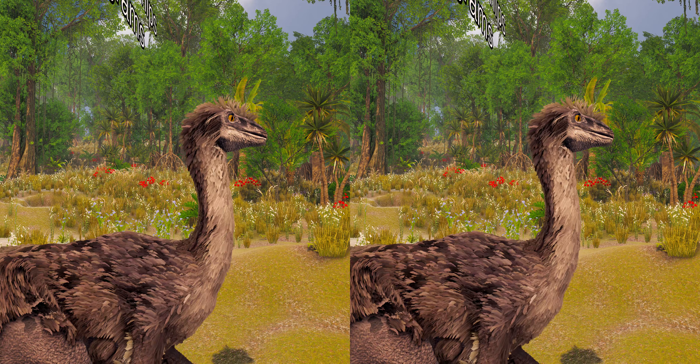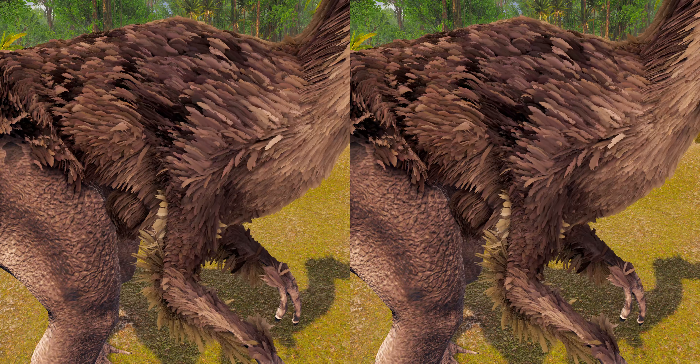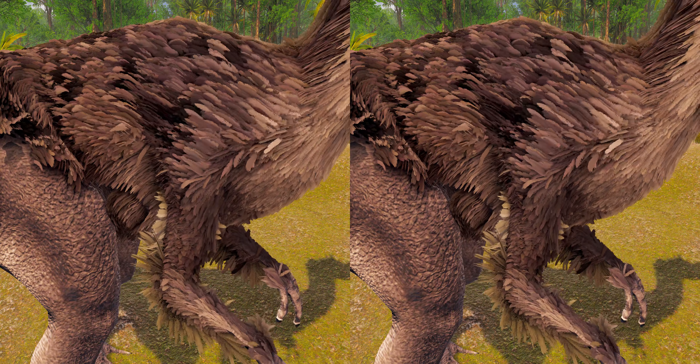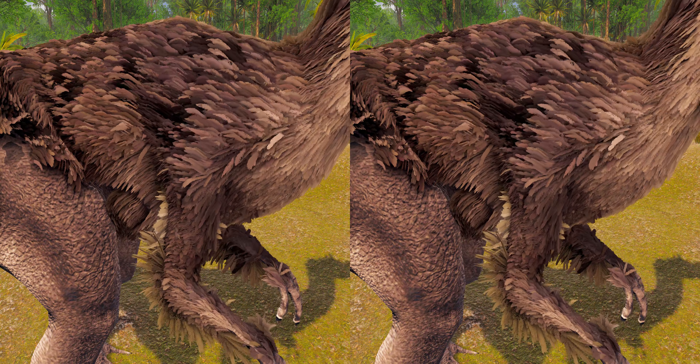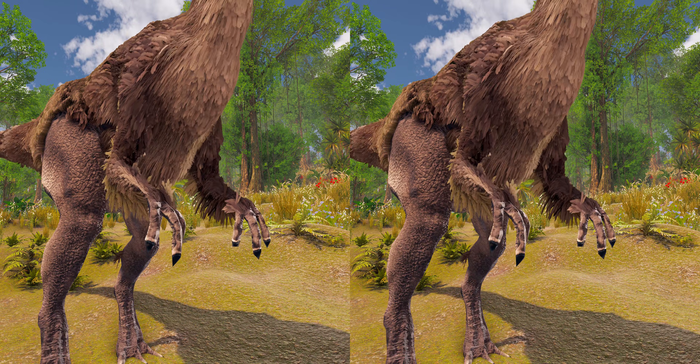The neck was proportionally long in relation to the trunk. The hands were proportionally the shortest of any ornithomimosaur, and each had three digits with curved claws. The forelimbs were weak while the hindlimbs were proportionally long.